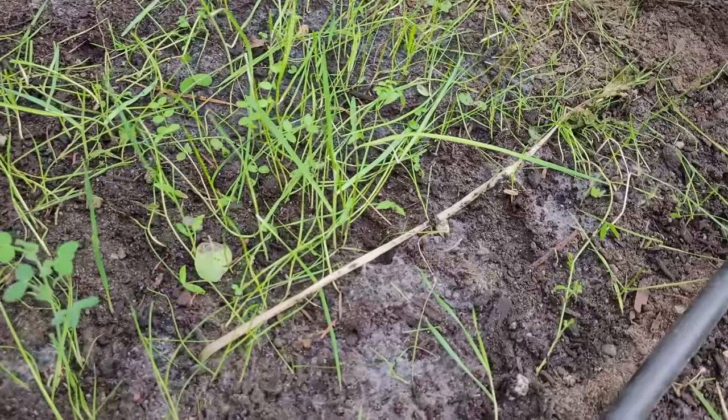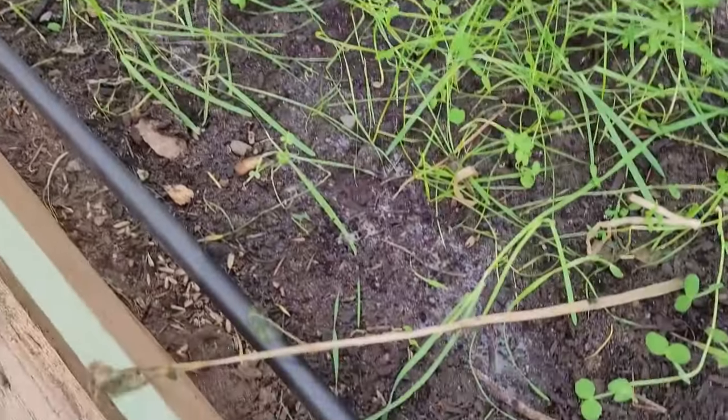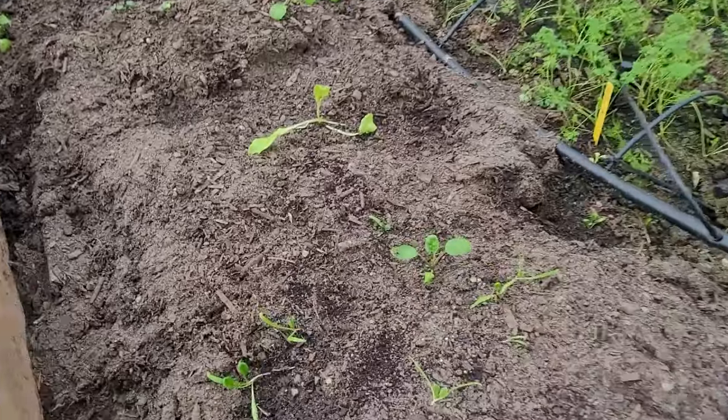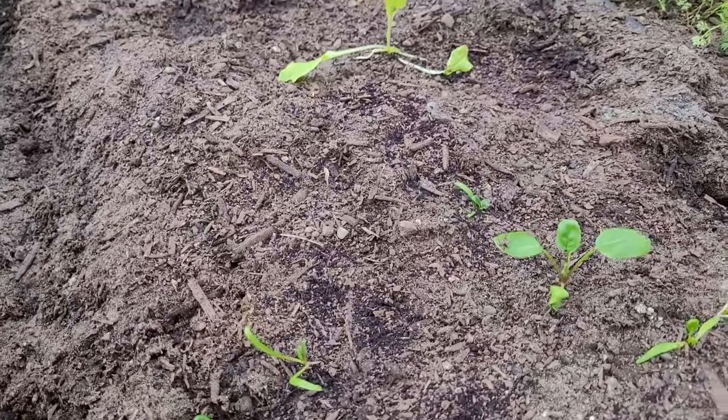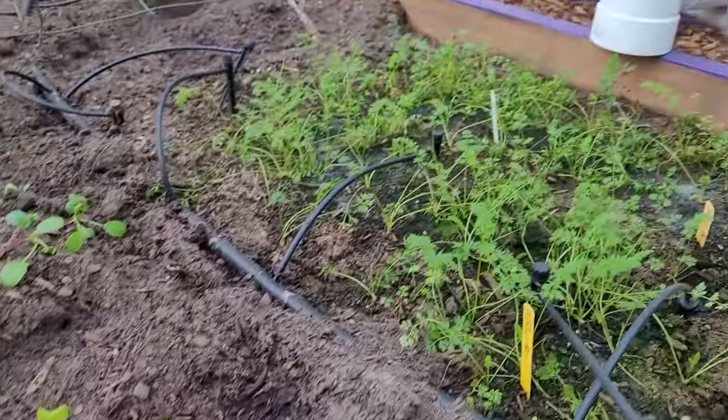I'd thrown some sprouted grocery store potatoes in this corner that were doing well before the freeze, but not looking so good now. Some spinach, radish, and lettuce seeds left over from last summer seem to have made it through the cold okay.